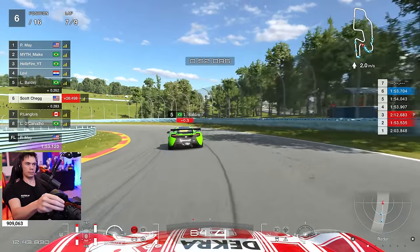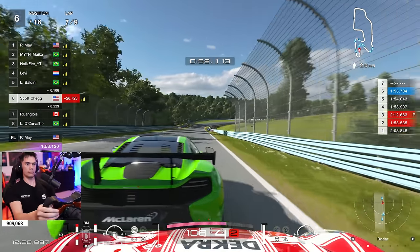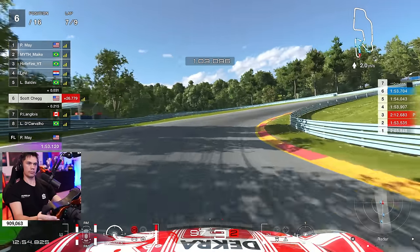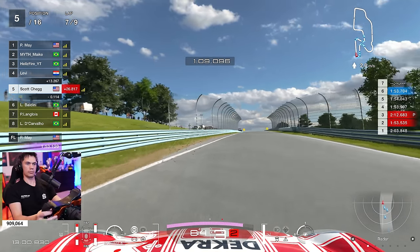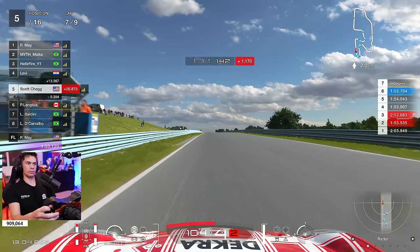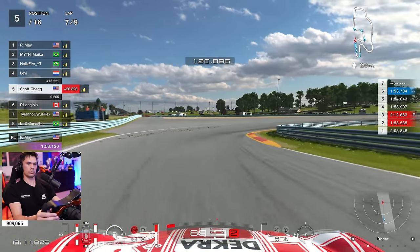That was quite a close call there — could have definitely gone wrong, it's really easy to lose control of the car through that chicane. But in fact we don't actually even need to wait for the penalty line, because he makes a bit of a mistake there. We hook up the inside and we're going to take fifth position away. This race is really developing nicely — we're moving forward, we're not getting the penalties, and things are positive.